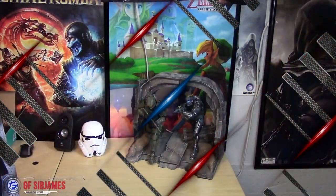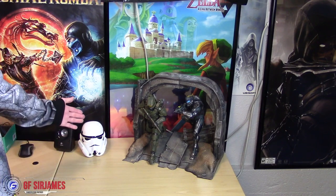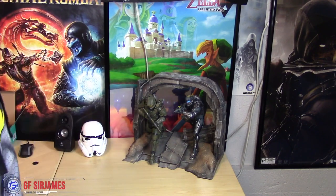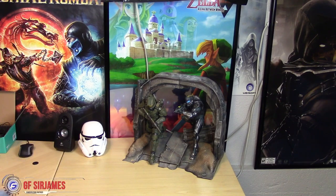For the final portion of the desk we have a poster featuring Zelda: A Link Between Worlds, a Stormtrooper helmet that's actually a mini piggy bank, and the statues from the Halo 5: Guardians collector's edition — an awesome display piece I'm glad to have gotten on sale. That's it for the desk, so let's move on to the blue screen area.